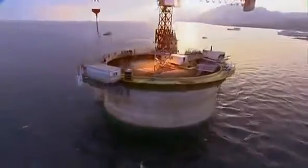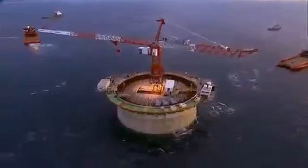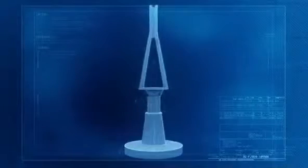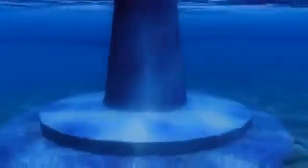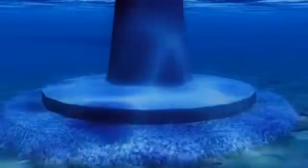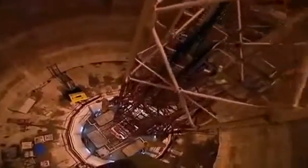Engineers recalculate where to put the remaining three foundations so they will line up with the first. Now the three remaining towers must be placed precisely on the recalculated bridge line. Designers faced a troubling dilemma: you need to build strong to survive earthquakes, but the more a structure weighs, the more it is impacted by earthquakes. So, to reduce mass, the pier shafts are hollow.